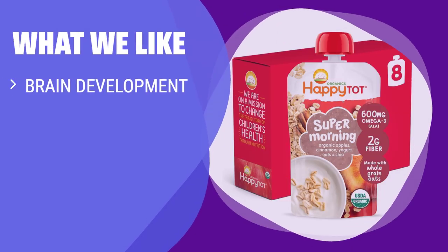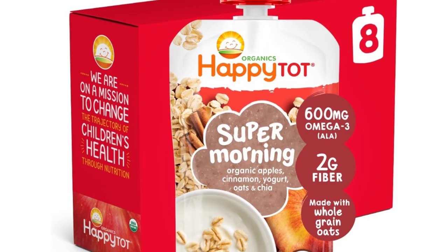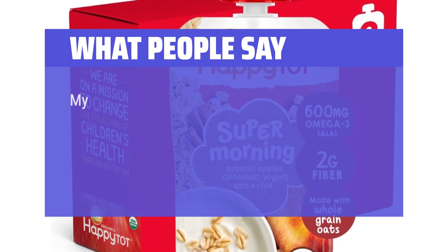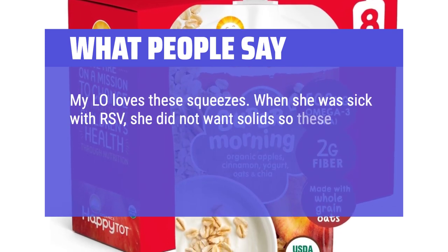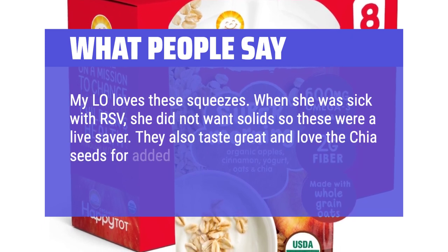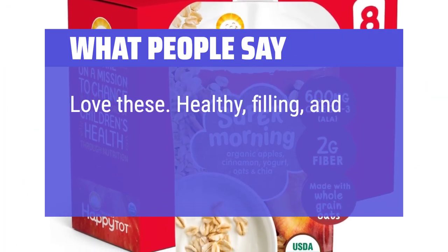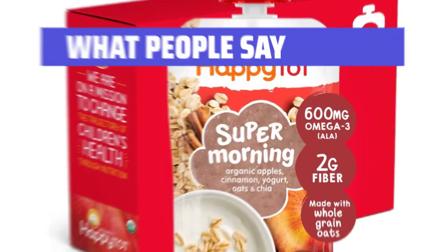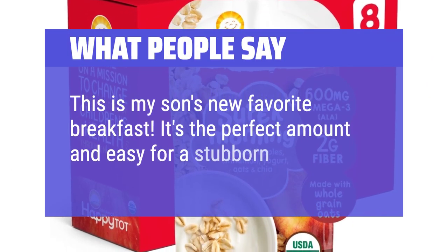What we like: Packed with good fats for brain development and hearty oatmeal for a filling breakfast, if you are looking for a nutritious start to the day, Happy Todd Organic Super Morning is the way to go. What people say: My LO loves these squeezes. When she was sick with RSV, she did not want solids so these were a lifesaver. They also taste great and I love the chia seeds for added fiber. Love these — healthy, filling, and my kids love them. This is my son's new favorite breakfast. It's the perfect amount and easy for a stubborn baby.